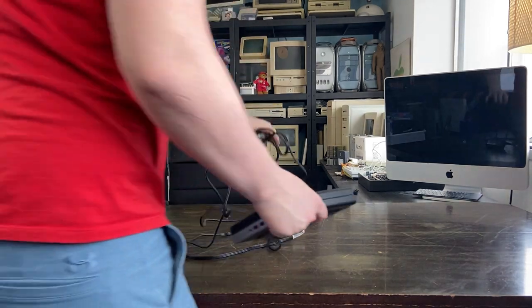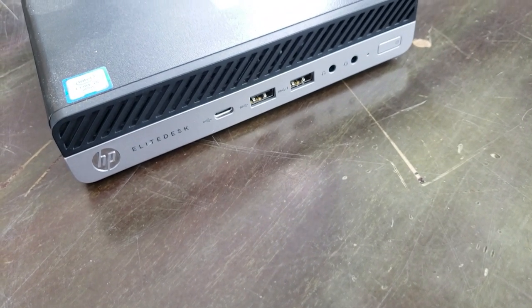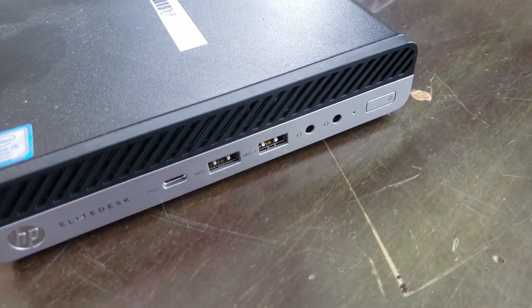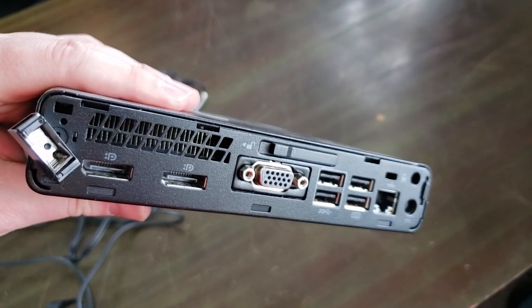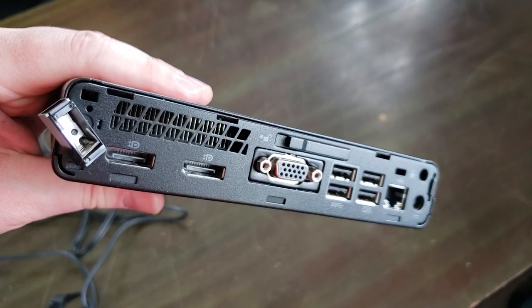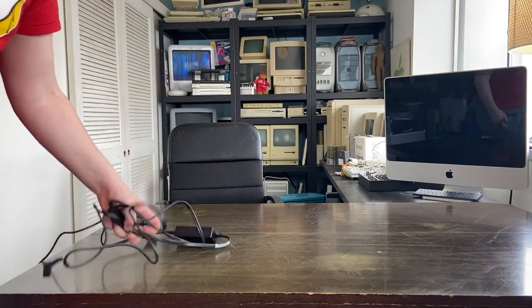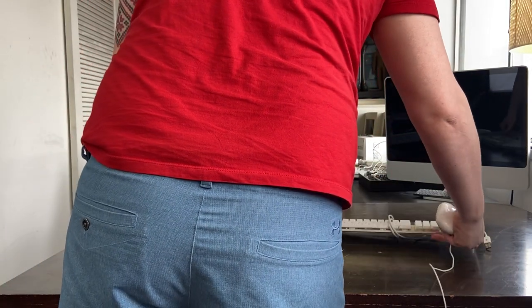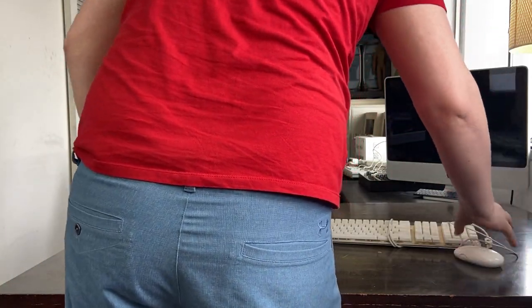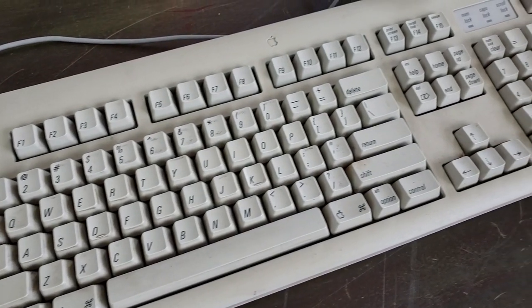Here's the HP EliteDesk Mini I got from my work. This also came with a laptop with pretty similar specs — it's a quad-core i5 with 8 gigs of RAM and a small solid-state drive. This was part of a program at work where employees can take home old machines, and that's exactly what I did.